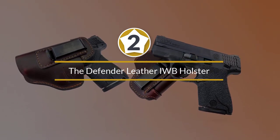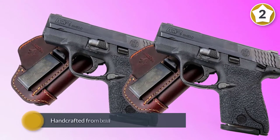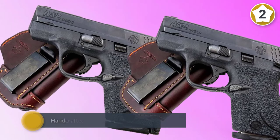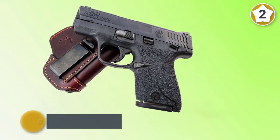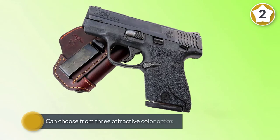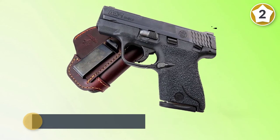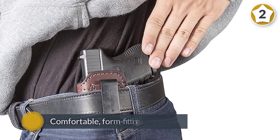Number two: Relentless Tactical, The Defender Leather IWB holster. If you're looking for a stunning leather holster, this one definitely fits the bill. This high quality American-made holster is handcrafted from beautiful premium bull hide. You can choose from three attractive color options. This comfortable form-fitting holster is built to last while providing maximum protection.